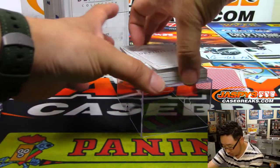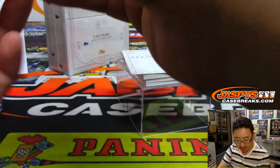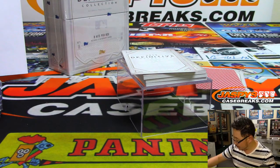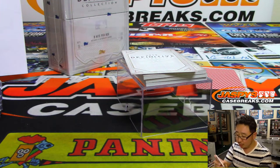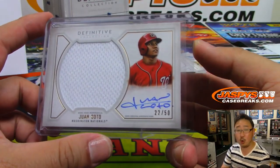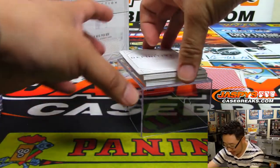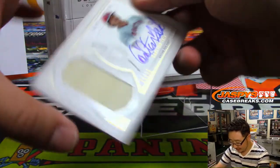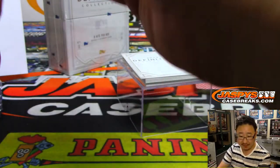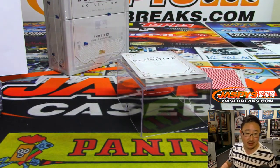Next one is Jersey and Auto — Juan Soto, 22 out of 50. Nationals are a random number block team, and that's for number 2 — 22 out of 50. Paul Kuhl with number 2. Nice. That is strong. Love this stuff. We got Carlton Fisk, Jersey and Autograph, 14 out of 50. Red Sox are a serial number team. That's D-Mac with number 14.